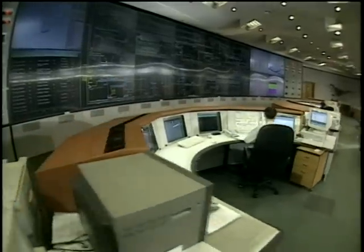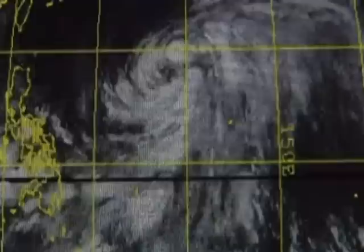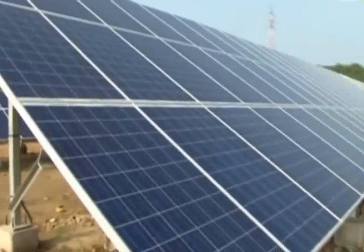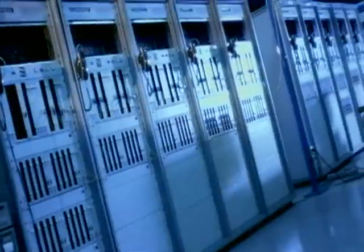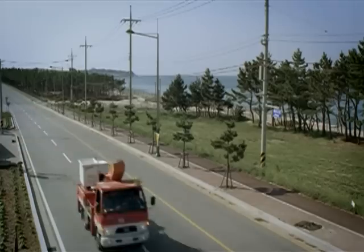The Total Automation Control Center, or TACC, receives temperature and wind information from the weather satellite and optimizes the management of renewable energy installed in each area. As the incorporation of telecommunications network into intelligent power facilities enables real-time monitoring of the network, an outage can be prevented in advance.